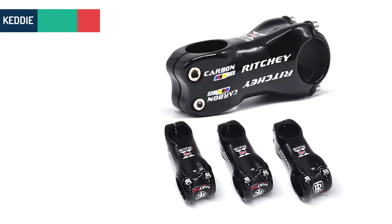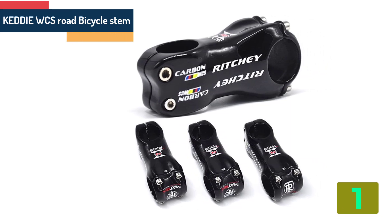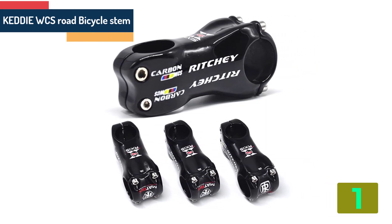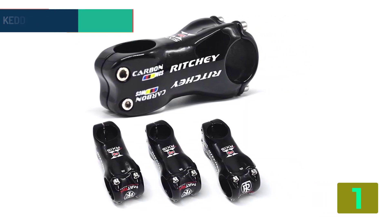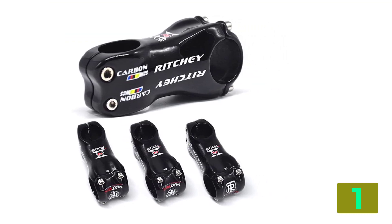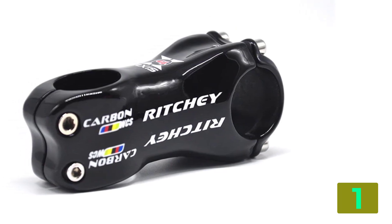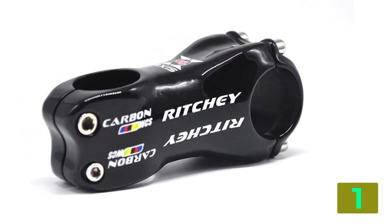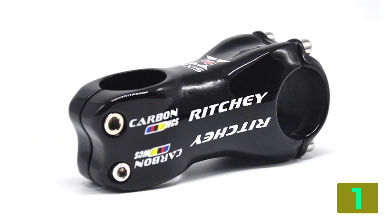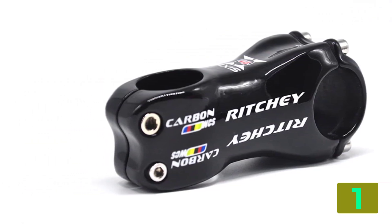On the top of our list at number 1 we have the Keddy WCS Road Bicycle Stem. Specifications — Brand name: Keddy. Material: Aluminum alloy. Height: 56 to 65 mm. Handlebar clamp diameter: 31.1 to 32.5 mm. Fork clamp diameter: 28.6 mm.